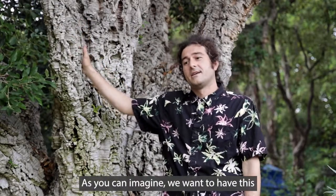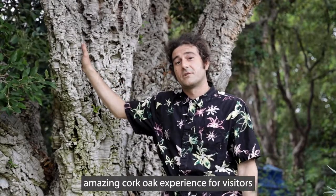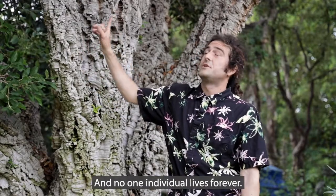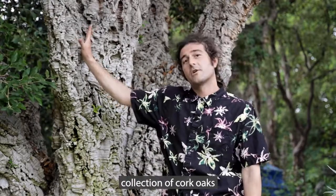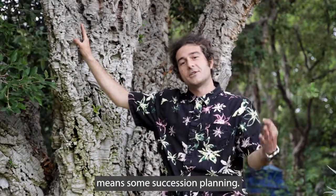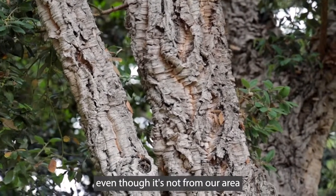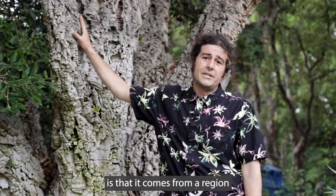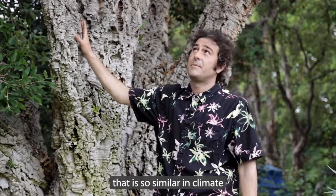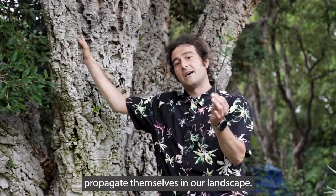We want to have this amazing cork oak experience for visitors even a hundred years from now, and no one individual lives forever. So conservation as it relates to our collection of cork oaks means some succession planning, and one of the wonderful things about this species of oak — even though it's not native to our area — is that it comes from a region in Spain and Portugal that is so similar in climate that these actually successfully propagate themselves in our landscape.